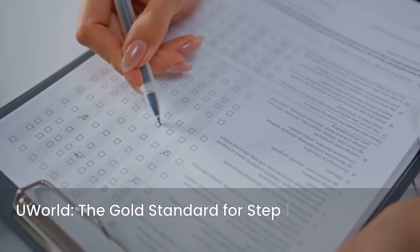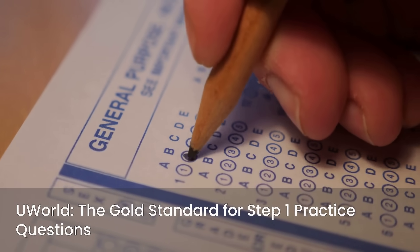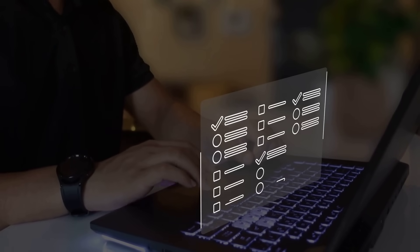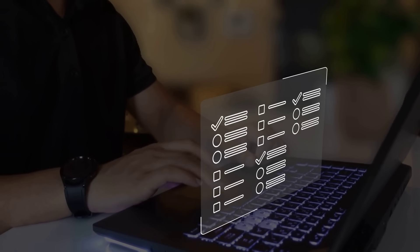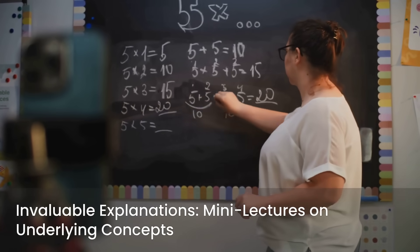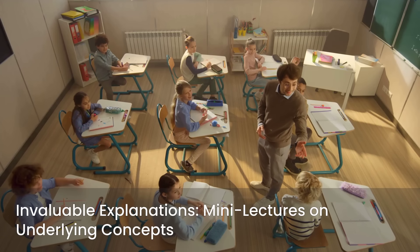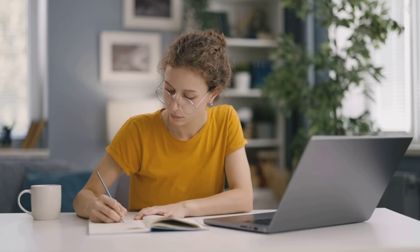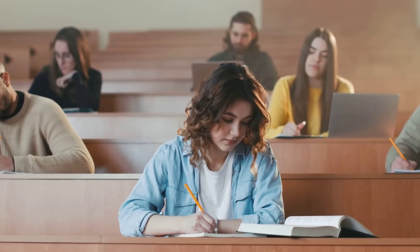First up, UWorld. This is widely considered the gold standard for practice questions — its question bank is unparalleled in quality and relevance to the actual Step 1 exam. UWorld questions are known for closely resembling the style, difficulty, and clinical focus of the real exam, making them the closest simulation to the actual test experience. Beyond the questions themselves, UWorld offers thorough and invaluable explanations for both correct and incorrect answers — these explanations are often mini lectures, teaching you the underlying concepts in detail. My strong recommendation is to do UWorld questions early and often; don't save them all for your dedicated study period. Integrate them into your regular study schedule from the beginning.